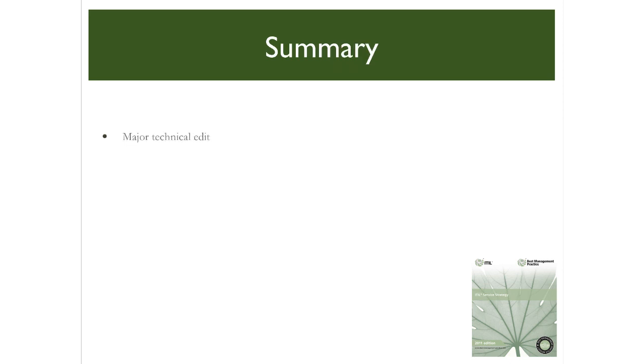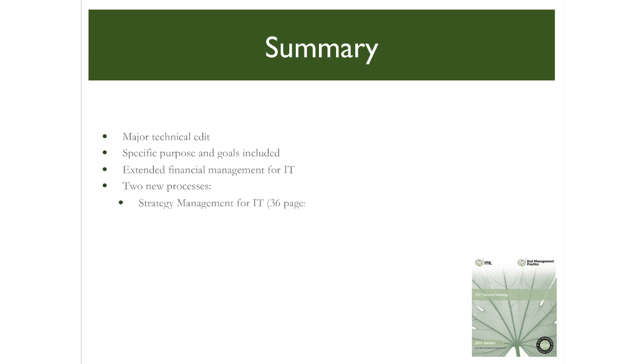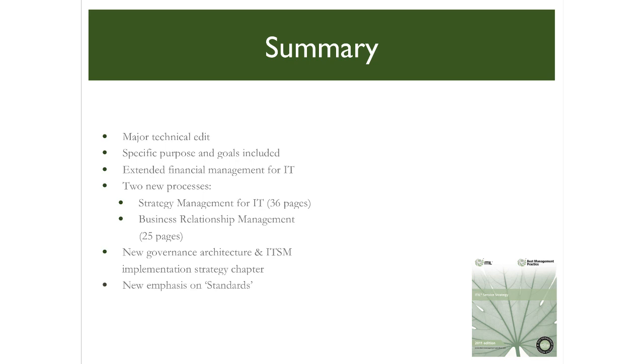To summarise, the service strategy core publication has been the subject of a major technical and contextual edit. It now includes specific statements of purpose and goals. The financial management of IT services includes substantial enhancements and a return to much of the theory described in version 2 of ITIL. Two new processes — strategy management for IT and business relationship management — are welcome additions and represent mandatory reading for those forming a service management initiative. New chapters on governance architecture and IT service management implementation strategies provide important additional guidance, with greater emphasis on assessments and international standards. The discussion on key inputs, linking back to the business and customer communities, and outputs that direct and authorise subsequent lifecycle stages, provides valuable guidance. All in all, this refreshed core publication is a welcome addition to a professional's reference library.